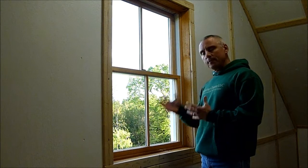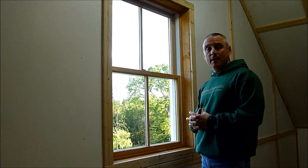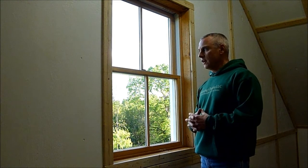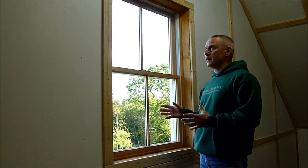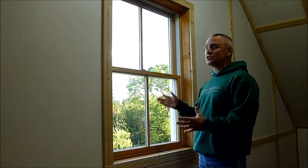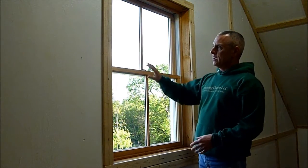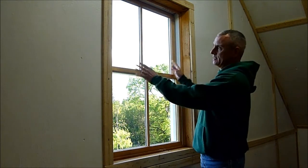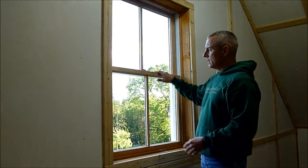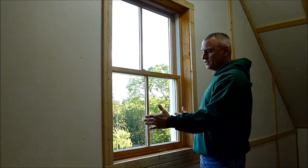So despite what the window industry will have you believe, it's not always the best idea to replace the windows you have with the most ultra-efficient ones you can buy. Another aspect of this is window inserts, which basically involve keeping the window jambs in place while the center section gets replaced. You take the stops out, remove just the center parts, and the insert fits in that place.